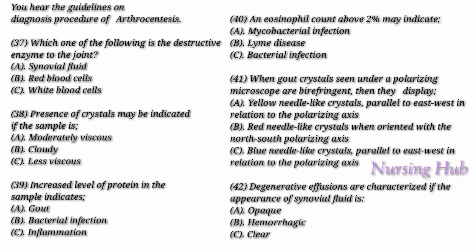Polarizing microscopy displays needle-like monosodium urate crystals in gout, or calcium pyrophosphate crystals in pseudogout. When gout crystals are seen under a polarizing microscope and are birefringent, they display blue needle-like crystals parallel to the east-west polarizing axis, and yellow needle-like crystals when oriented with the north-south polarizing axis. Non-inflammatory or degenerative effusions are caused by degenerative conditions like avascular necrosis, meniscal tear, or osteoarthritis.